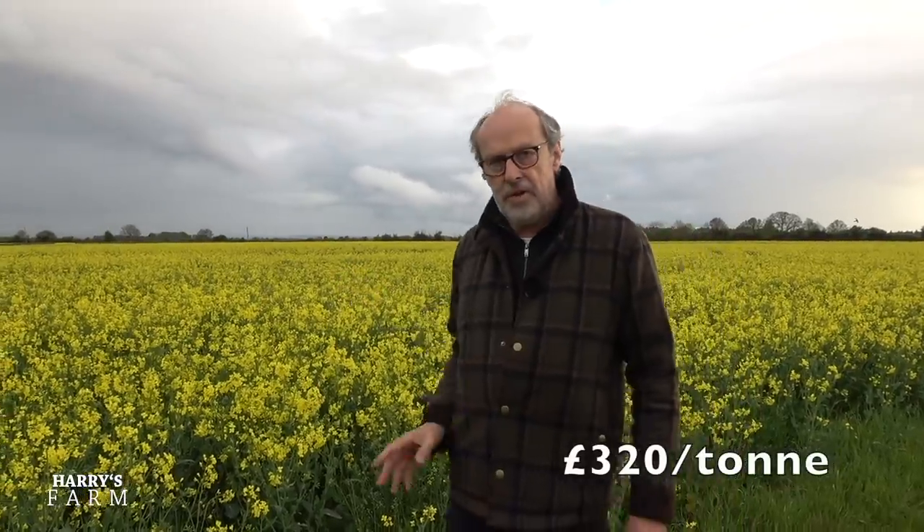The other thing that's happened is the price has just gone berserk — the whole market has woken up to the fact that oilseed rape is a serious issue. Yields are going to be dramatically down and the acreage is dramatically down. This crop last harvest was worth around £320, but for harvest 2021 we're looking at around £450 — a 40% rise in price, which will make a difference to the cash flow. Sort of good news, but there are these weeds to deal with.